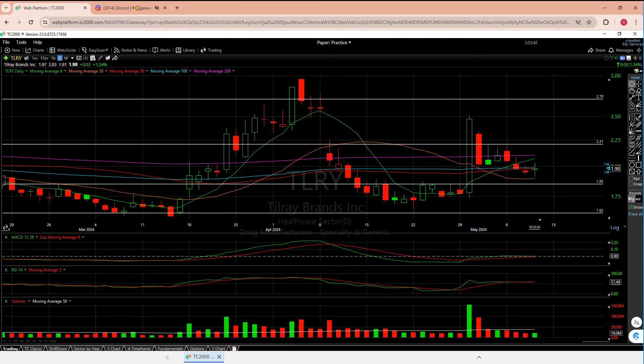Welcome to another episode from the Chart Reader. A little bit busy of a day today, so I'm going to do a quicker video than normal, but we'll still cover what we normally do.